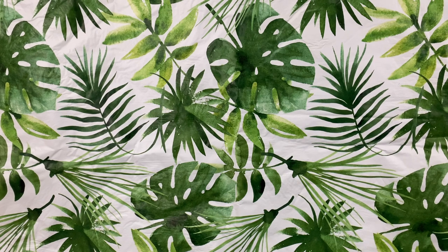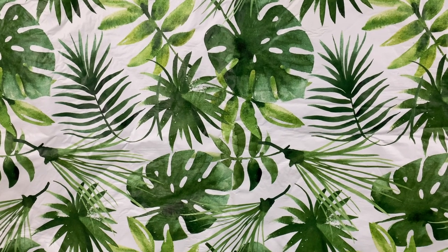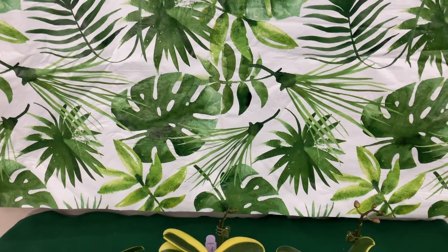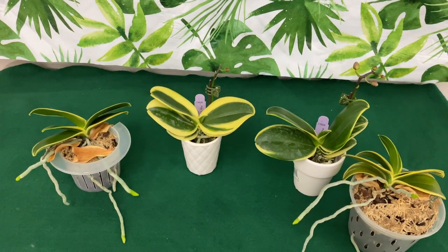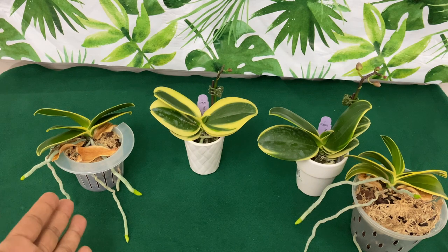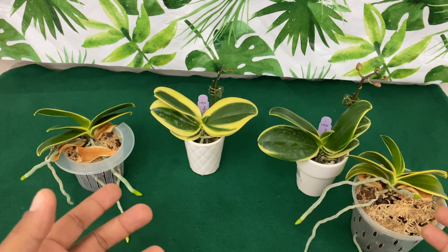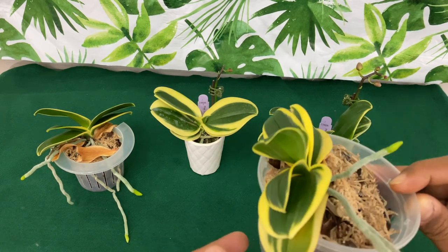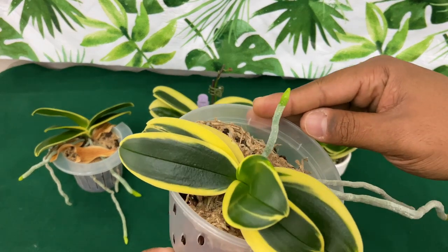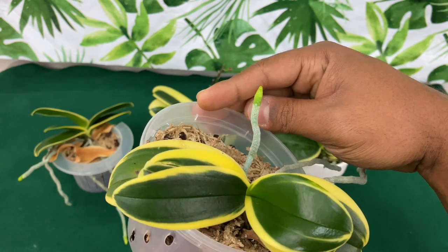Thank you guys so much for staying tuned — please subscribe and ring the bell so you will be notified when I post a video. Now the second favorite orchid that I love in my collection is going to be a Sogo Yenling — it's going to be one of those phalaenopsis with variegated leaves.